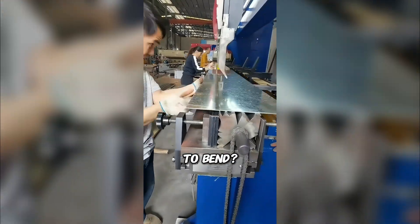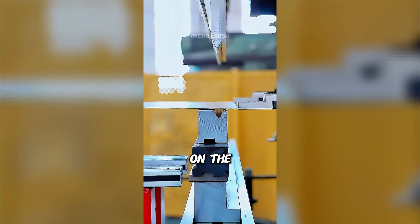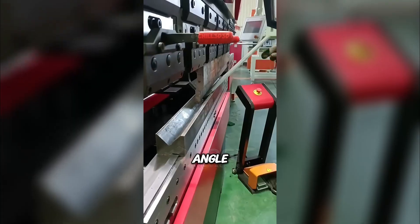Think sheet metal is too tough to bend? Watch this. It all happens on a powerful press brake machine. The metal sheet is placed on the bed, and a punch tool presses it down with tons of force. Special dies underneath guide the bend to the exact angle needed.